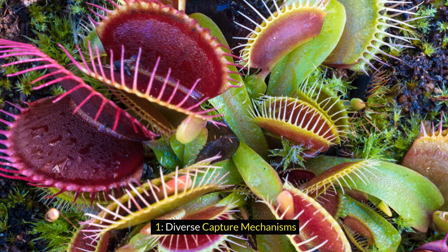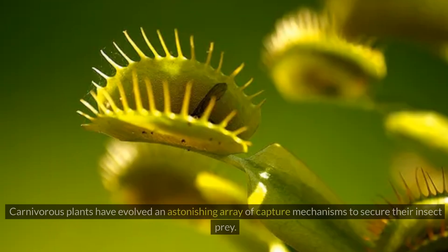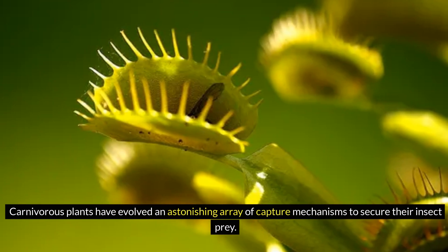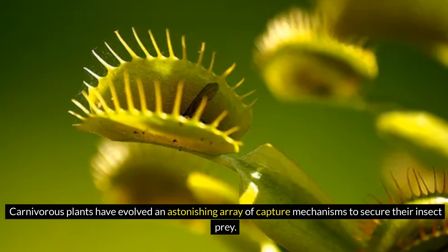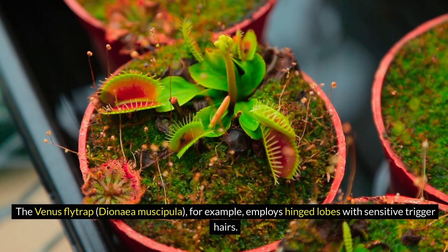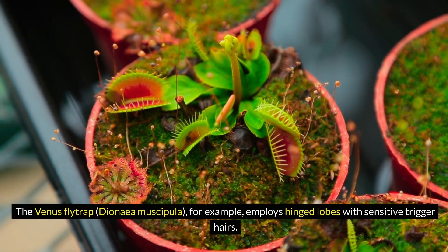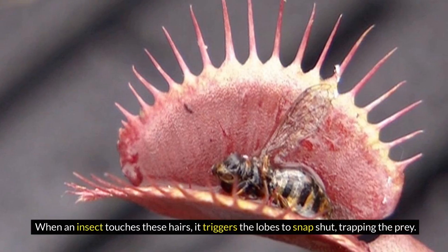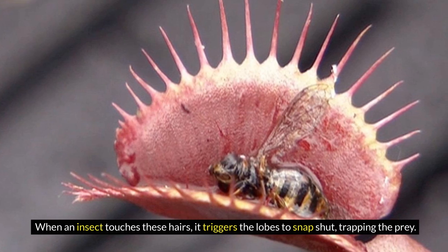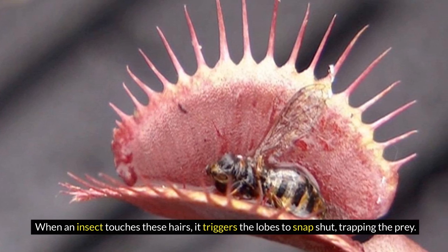1. Diverse Capture Mechanisms. Carnivorous plants have evolved an astonishing array of capture mechanisms to secure their insect prey. The Venus flytrap, Dionaea muscipula, for example, employs hinged lobes with sensitive trigger hairs. When an insect touches these hairs, it triggers the lobes to snap shut, trapping the prey.